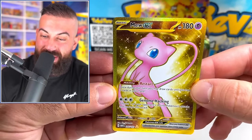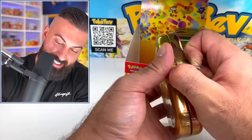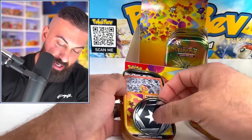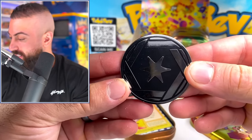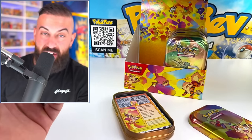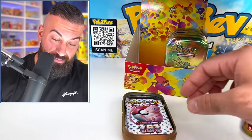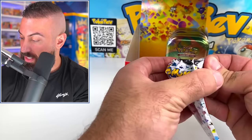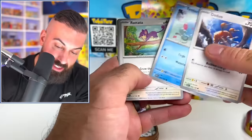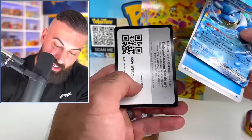Next up is the Meowth and Hitmonchan tin. Every single tin being completely different is something Pokemon has never done before — it makes these much more collectible. Getting a unique coin in every tin and having ten different mini tin designs instead of the usual five is a great move. We also got a Blastoise from the packs.